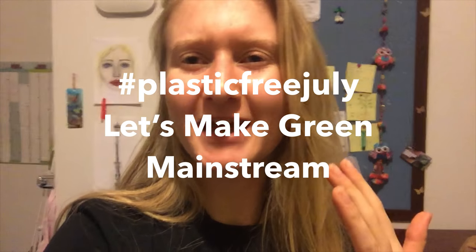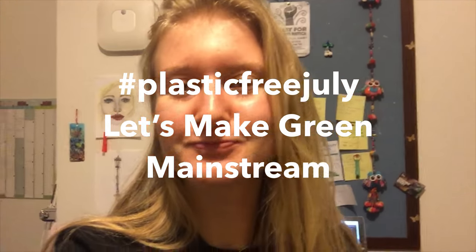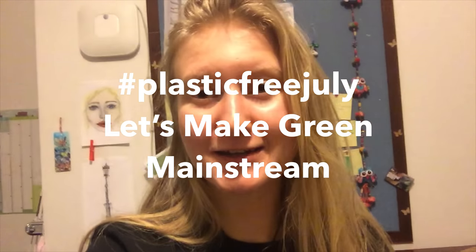By participating in this month's single-use plastic free challenge, you will be supporting a plastic free world. So talk about it, post about it, take up the challenge, challenge the people around you, and let's make green mainstream.